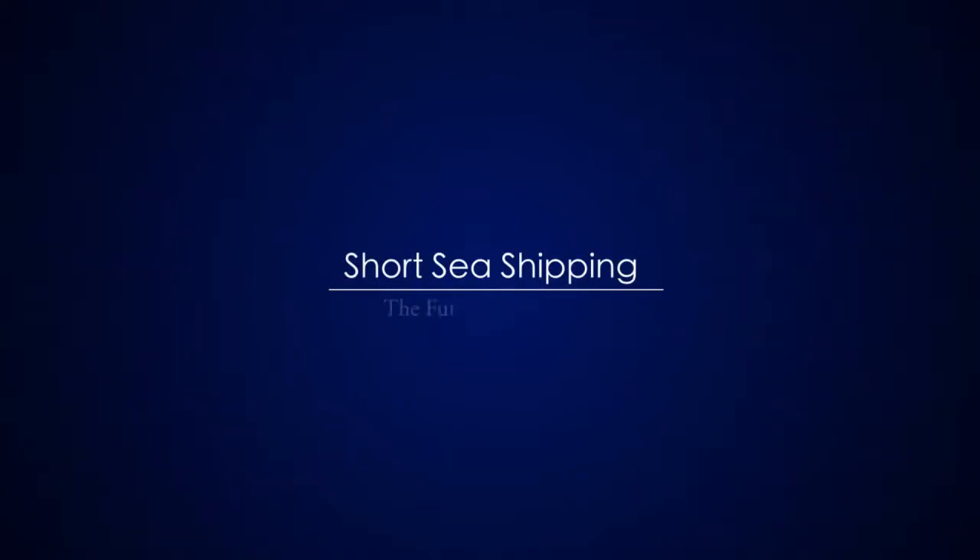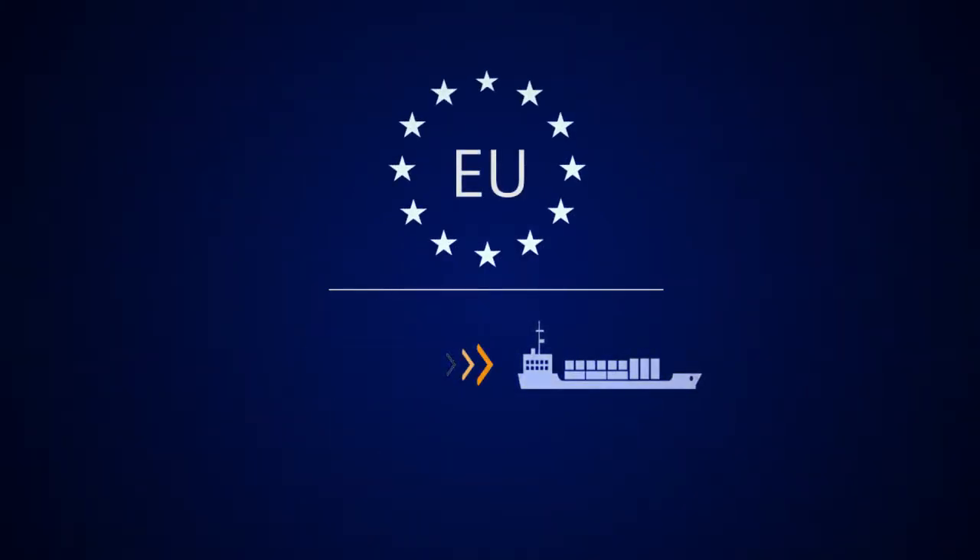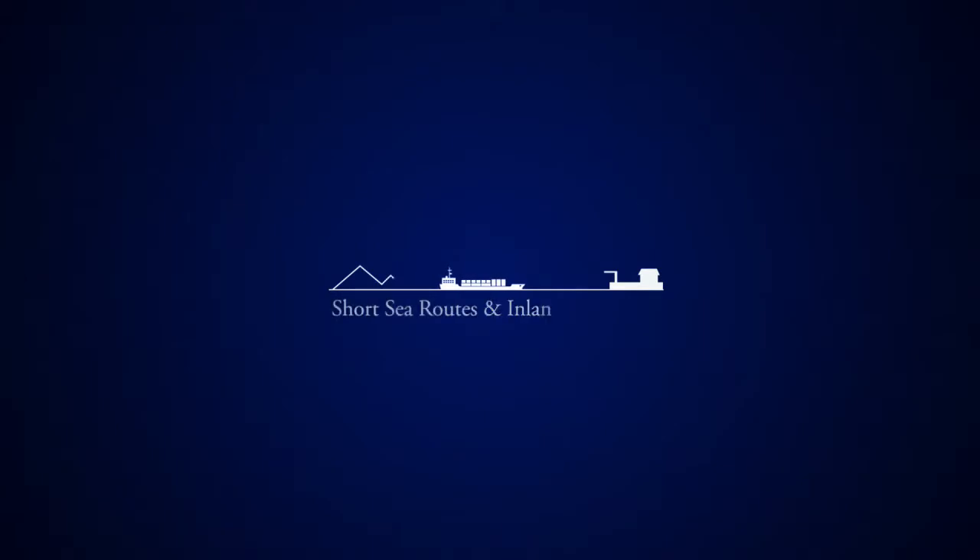Short sea shipping is hugely important to the future of transport. It's actively promoted by the EU to solve road congestion and reduce emissions. Short sea routes and inland waterways already carry an impressive 40% of EU freight.